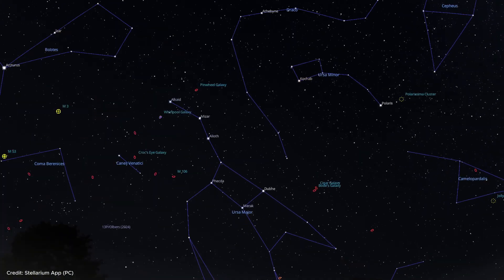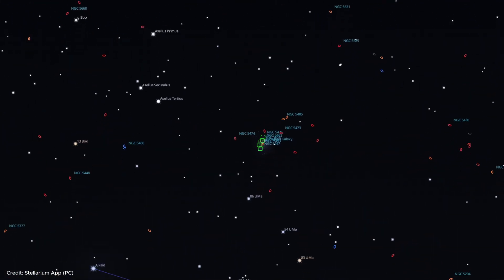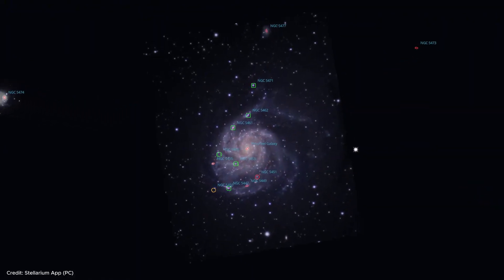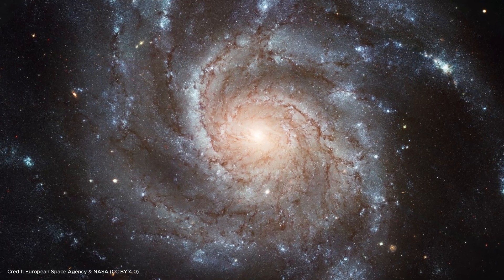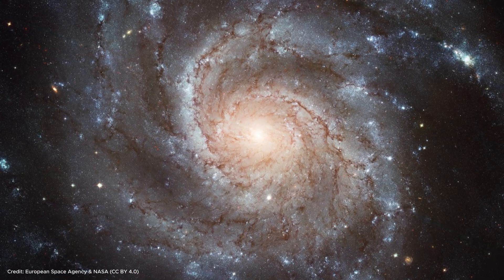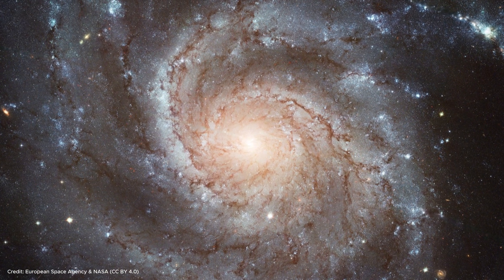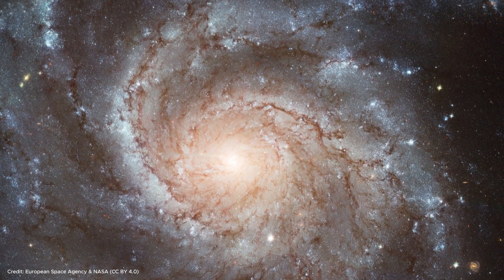In addition to these two galaxies, in the constellation Great Bear there is a magnificent galaxy called the Pinwheel Galaxy, larger than our own Milky Way. Also called M101, this galaxy in the Messier catalog is a spiral galaxy 21 million light years away from us. If you have the chance to observe it with a telescope, the stunning spiral arms of this galaxy will immediately attract your attention.